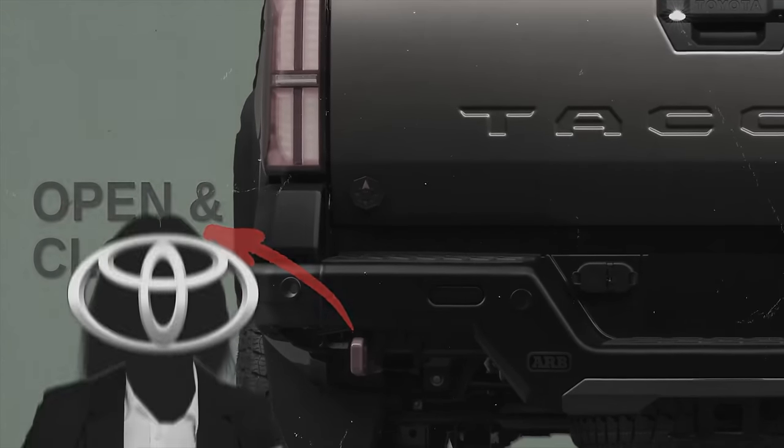All three Corolla variants seat five people, but the Corolla Cross is the largest inside and out — 95 cubic feet of passenger volume versus 88.6 for the sedan and 84.6 for the hatchback. Cargo space in the Corolla Cross is 21.5 cubic feet, expandable to 66.8 with rear seats folded, far more than the hatchback's 23 cubic feet or the sedan's fixed 13.1-cubic-foot trunk. All three — sedan, hatchback, and Corolla Cross — earned the IIHS Top Safety Pick award for the 2023 model year.